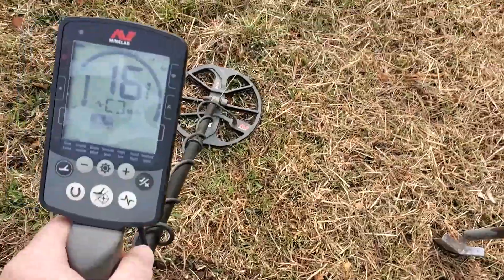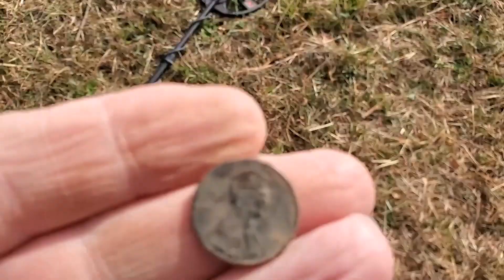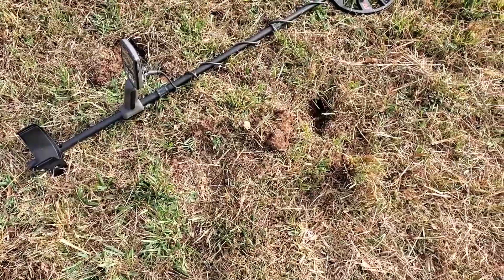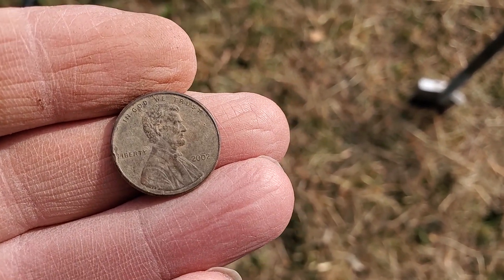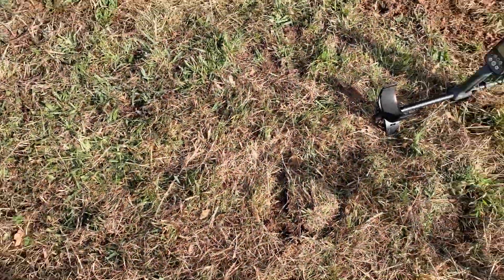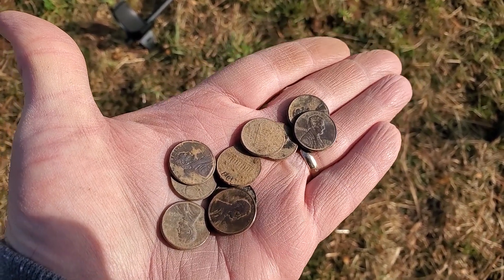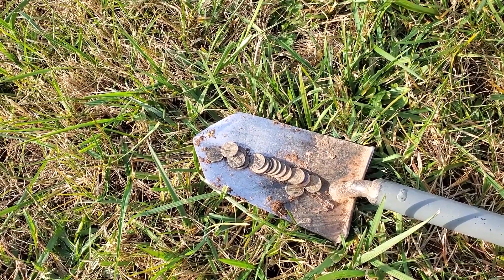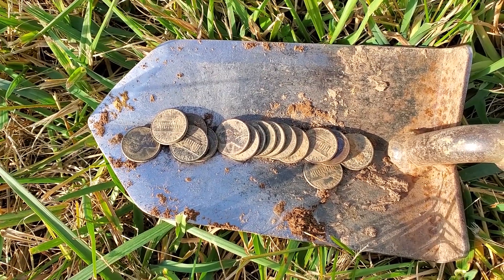I believe right in here there's another penny. Yes, modern penny, 2000-something. Let's see what else we can find in this little area. We just found another penny in the same area. I'm still digging in this little area where I've been finding the pennies — there are still more signals, so we're going to keep digging. I didn't want to show every penny I dug. It was a 5x10 area and out of that area I picked out 16 pennies. Let's continue on and see what else we can find.